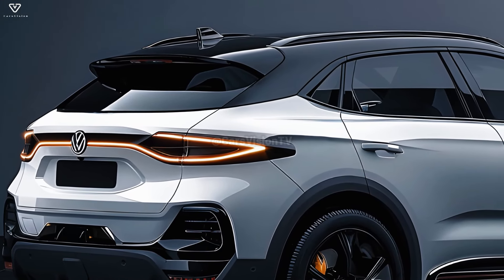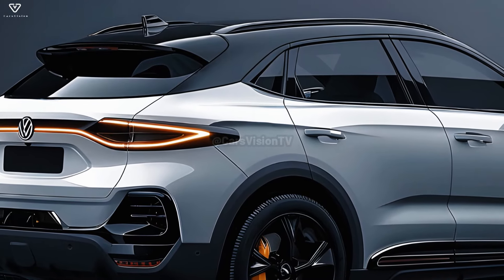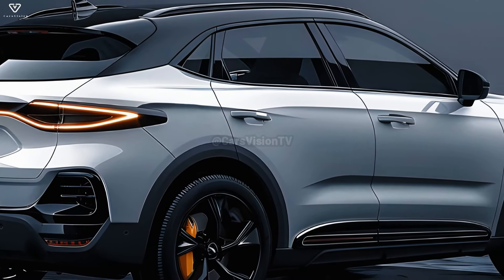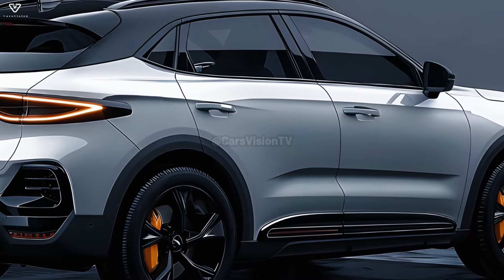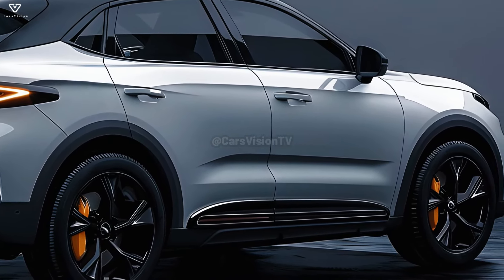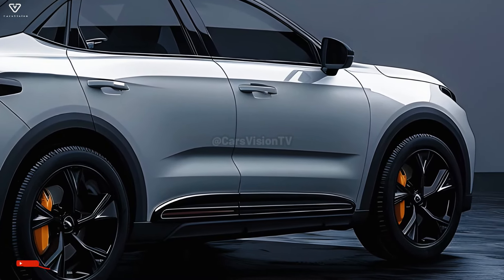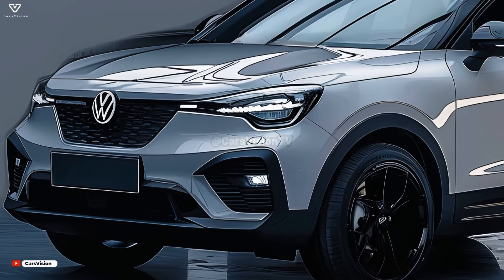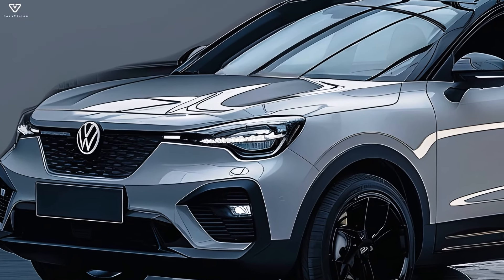The redesigned T-Roc will have new bumpers and taillights when it comes out in 2024 or 2025. The 2025 VW T-Roc will not live up to our expectations. Rumor has it that the 2025 Volkswagen T-Roc will get a new front bumper, along with its modern LED headlights.